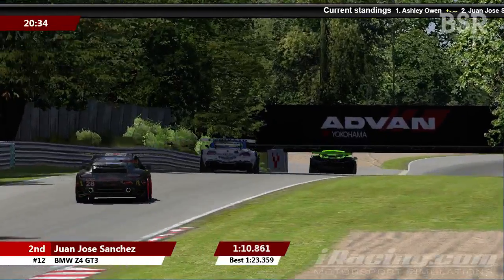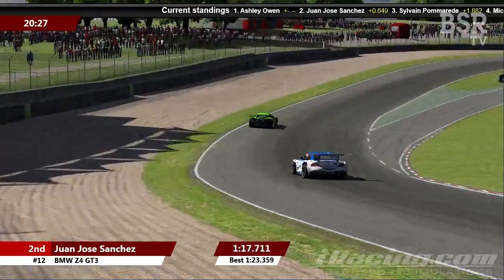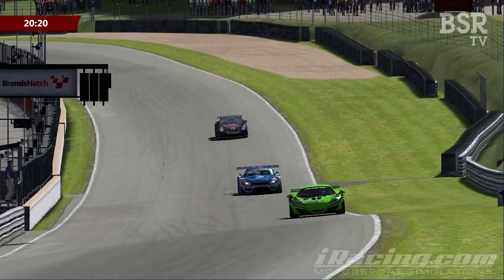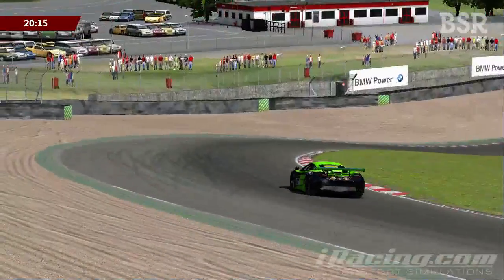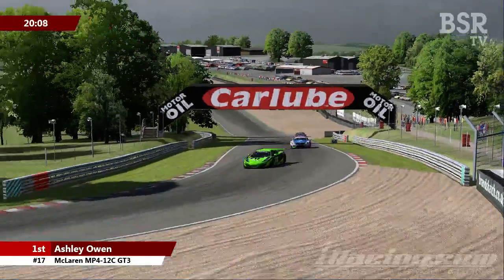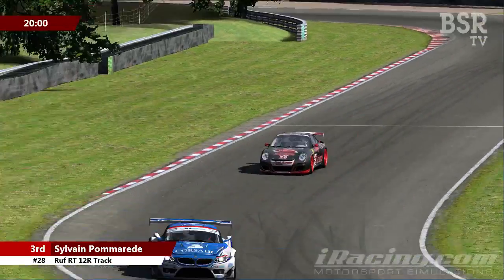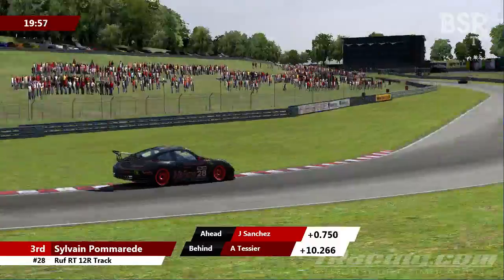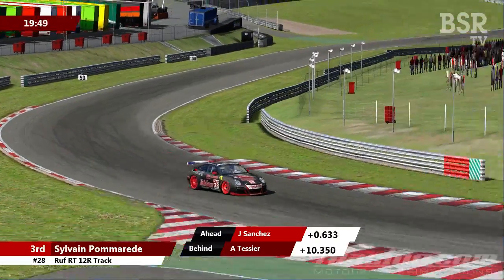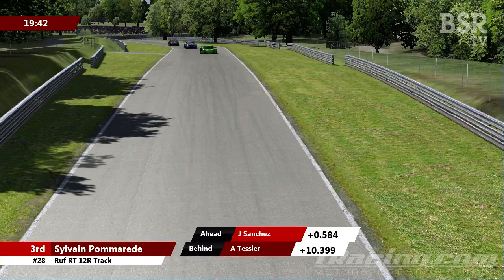On lap 13, Sanchez was four tenths of a second slower than Pomerade behind him. Ashley Owen up front looks like he's starting to struggle — his last two laps have been deep into the 1:24s. He recovers to put a 1:24.1 on the board for lap 14, but behind him Pomerade makes it three 1:23 laps in a row with a 1:23.936. The consequence is that Pomerade, who was three seconds behind at the start of lap 11, now finds himself only 1.8 seconds behind the leader and one second behind Sanchez as we begin lap 15.